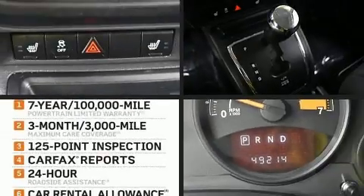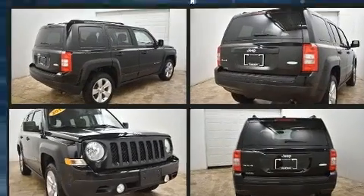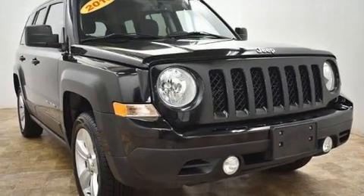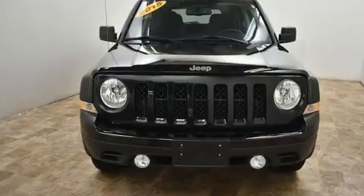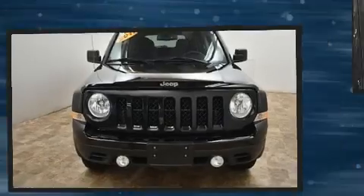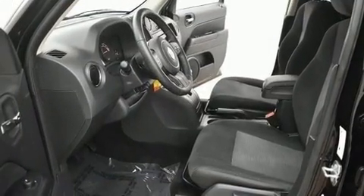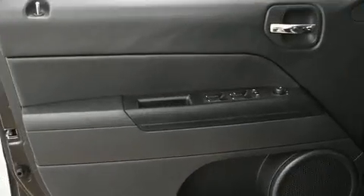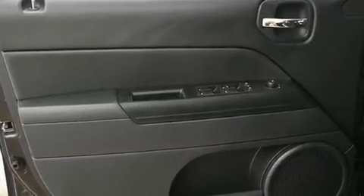Load your family into the 2015 Jeep Patriot with fewer than 50,000 miles on the odometer. This four-door sport utility vehicle prioritizes comfort, safety, and convenience. It features four-wheel drive capabilities, a durable automatic transmission, and a 2.4-liter four-cylinder engine.